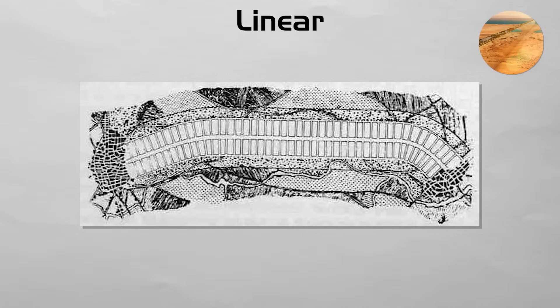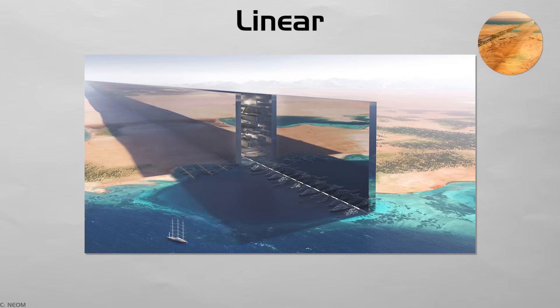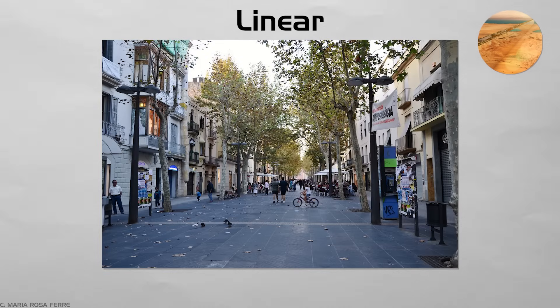Linear. From Spain's 1882 corridor plan to Saudi Arabia's new NEOM line, planners sometimes stretch the city into one long ribbon. Rail or highway runs the length, with layered homes, jobs, and parks beside it. Using less land and cutting trip times sound good, but critics question daylight, escape routes, and huge costs. Only short examples, like Villanova's Rambla, work today. Yet the idea still sparks debate about how slim a city can safely be.